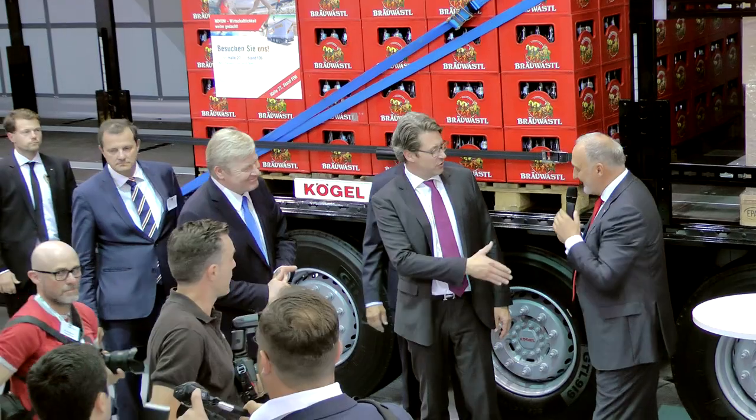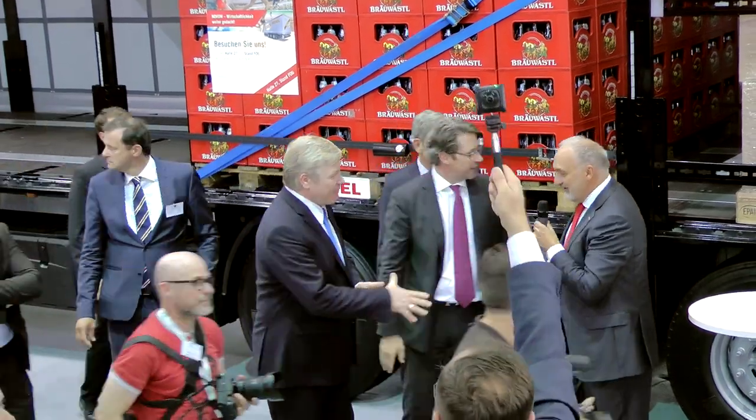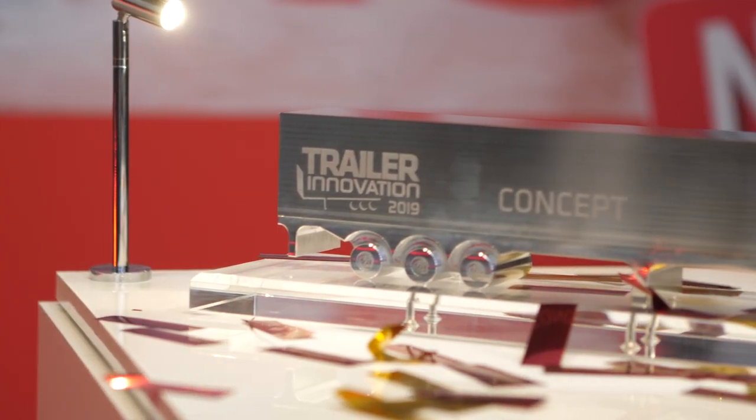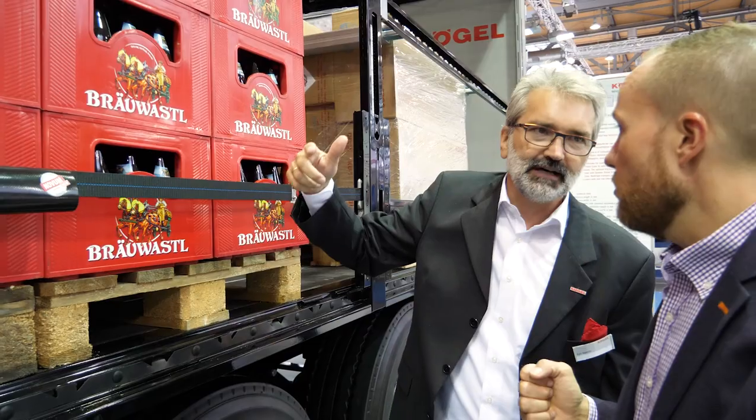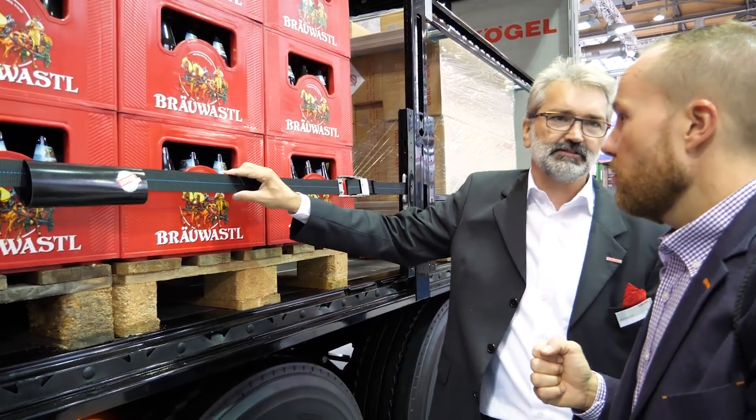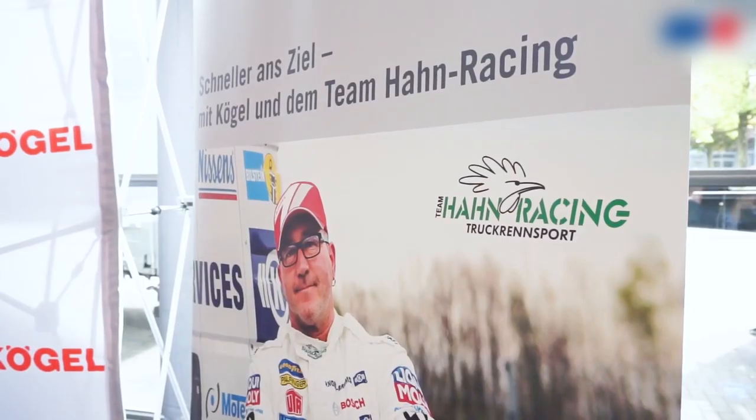This is Kugel — light and strong. In the concept category, first place was awarded to Burtenbach. Kugel's innovative next-generation trailers have been awarded the International Industry Prize Trailer Innovation 2019 in the supreme discipline concept at IAEA Commercial Vehicles. We at Kugel are very, very proud of this achievement.